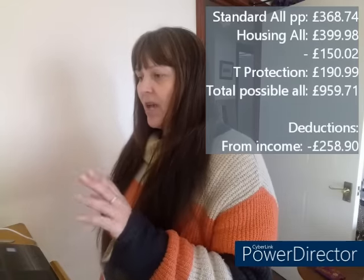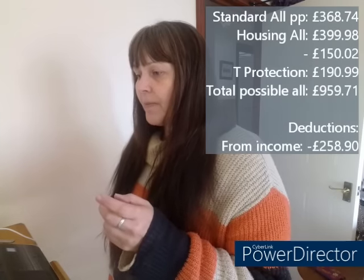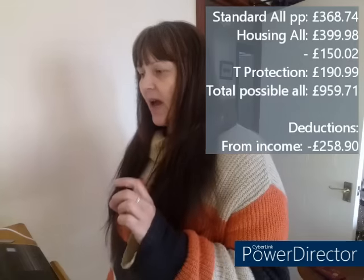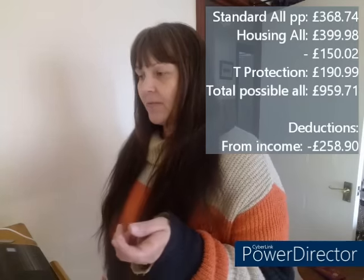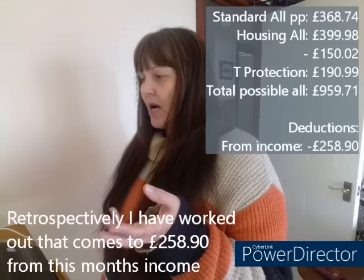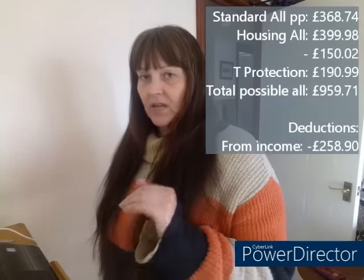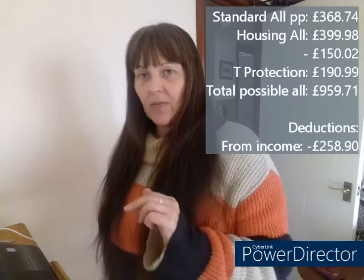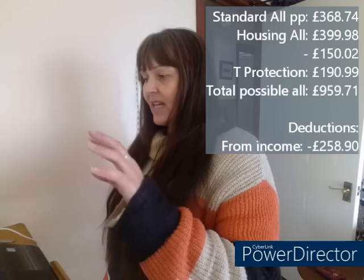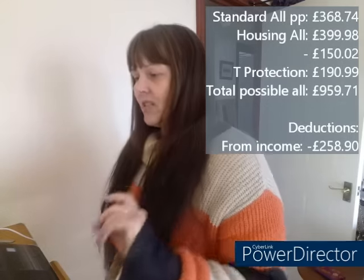My earnings from self-employment last month were £470.73, as I detailed in my last video. They do a deduction based on that — every £1 you earn in take-home pay reduces your Universal Credit by 55 pence. Additionally, they also take money off for any savings you have that are over £6,000 up to £16,000, which is the ceiling for savings you can have and still claim. My total deductions from that £959 amount come to £432.90.